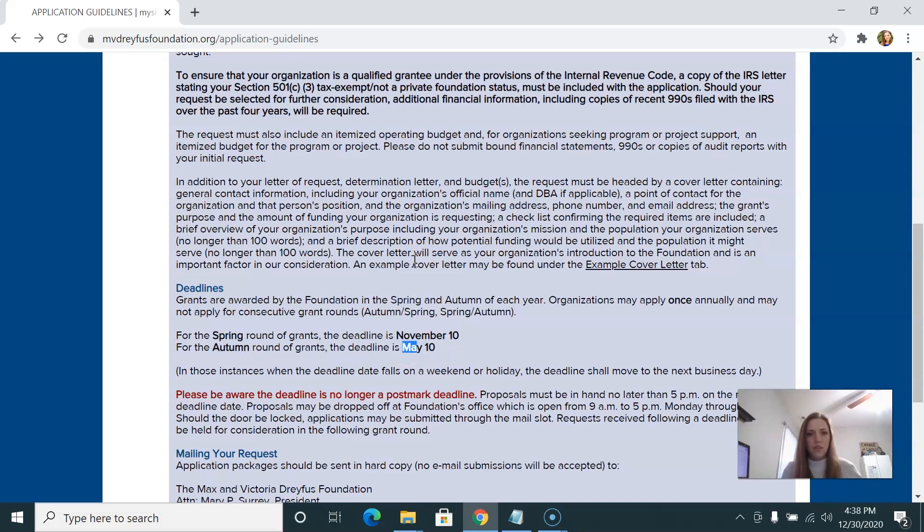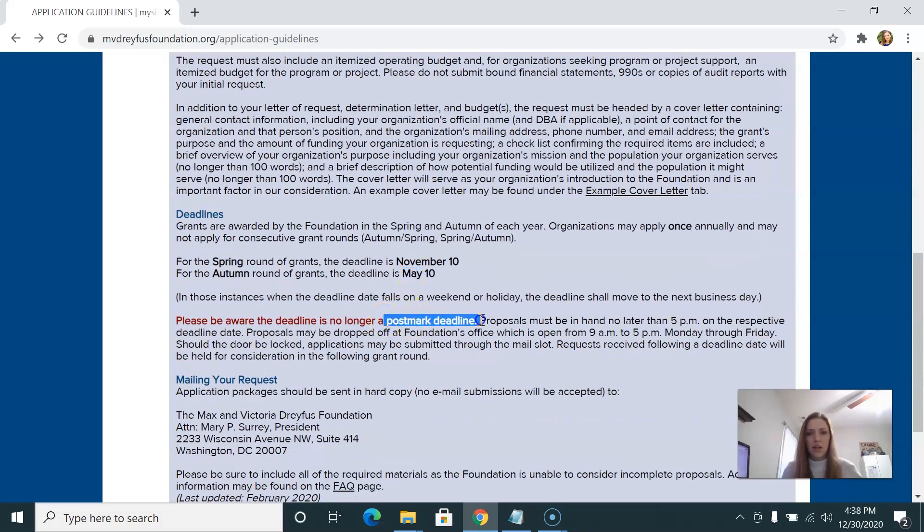This is not a postmark deadline — they want you to mail a hard copy of the proposal. You've got to print it out and physically mail it to their address, and it has to get there by that deadline, not just be postmarked that day. Some foundations require proposals be physically mailed and not emailed. Do not try to email it because you will be declined. Foundations get so many applications and they need to focus on applications from nonprofits who have followed their criteria to the letter — if you email it instead, you're likely to be rejected.